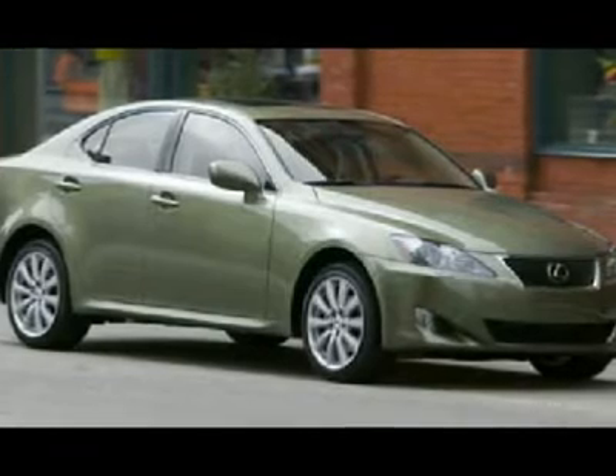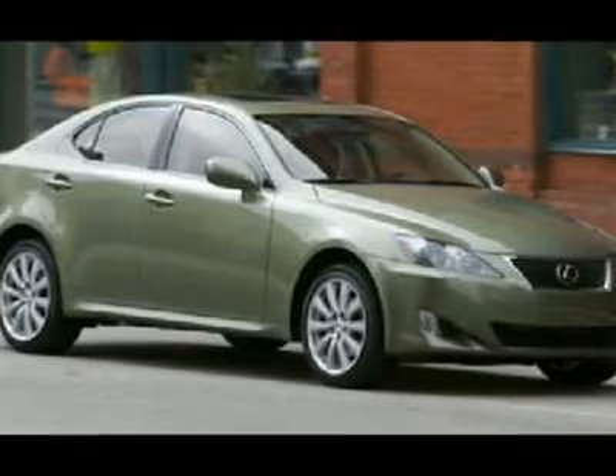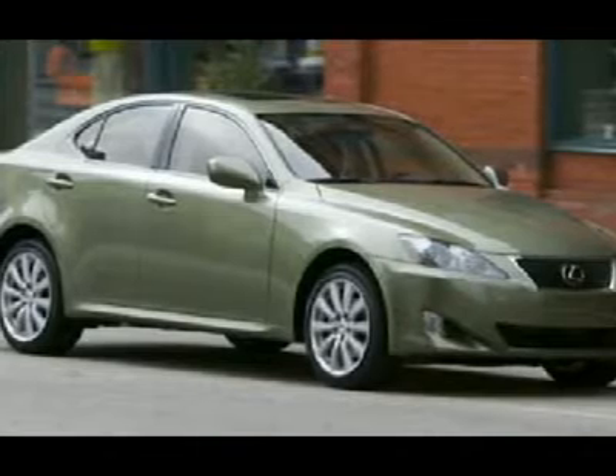We priced this Lexus IS 250 to sell quickly. You will find that this vehicle is loaded with options like the following.